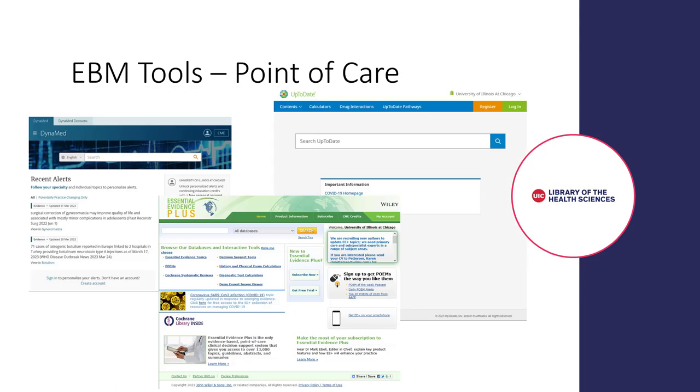One of the most important byproducts of EBM has been the development of point-of-care clinical tools like Dynamed, UpToDate, and Essential Evidence Plus, to name just a few. These tools gather evidence, synthesize this evidence, and rate the evidence on its strength. They provide a quick way to access evidence-based information to answer many of your clinical questions.